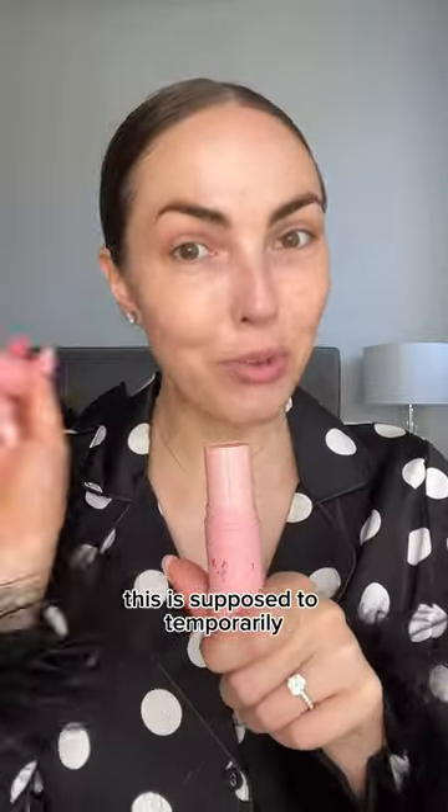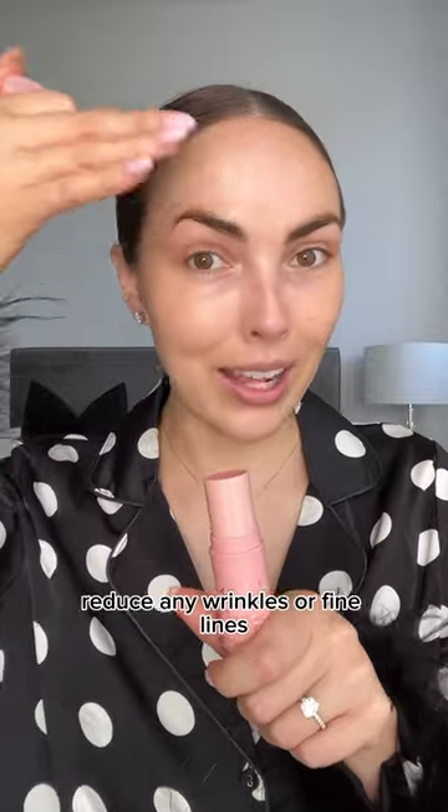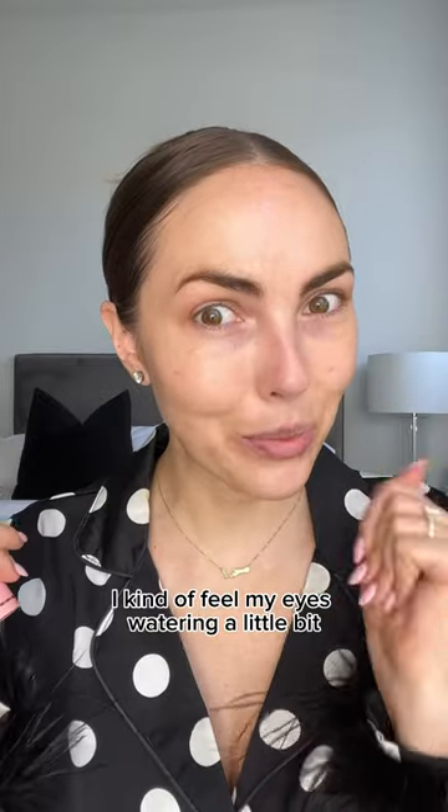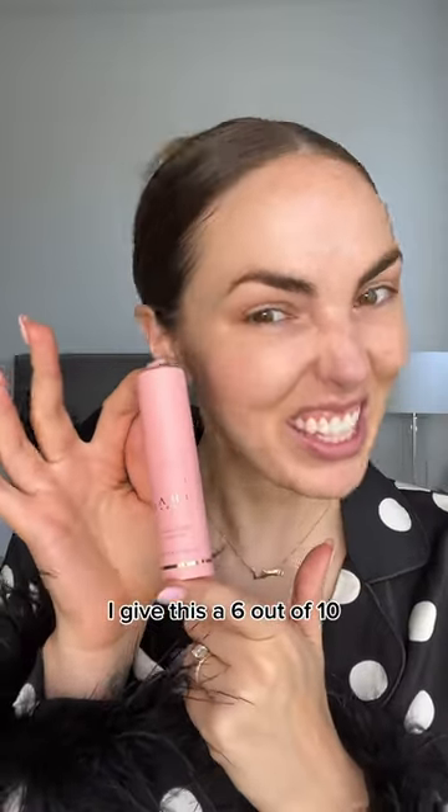Next is the Kahi Wrinkle Balm. This is supposed to temporarily reduce any wrinkles or fine lines — on the forehead, crow's feet, laugh lines. I kind of feel my eyes watering a little bit. I give this a 6 out of 10.